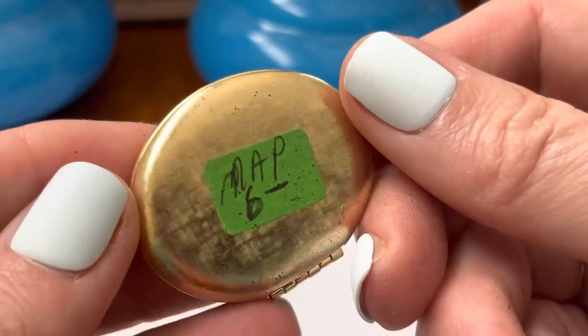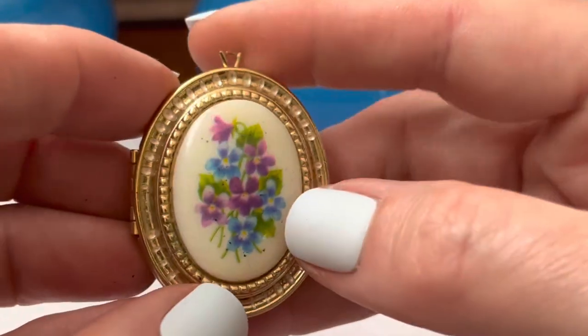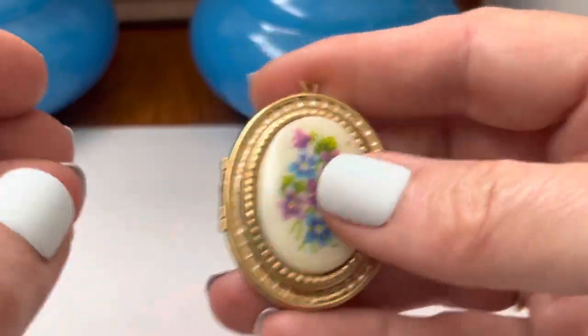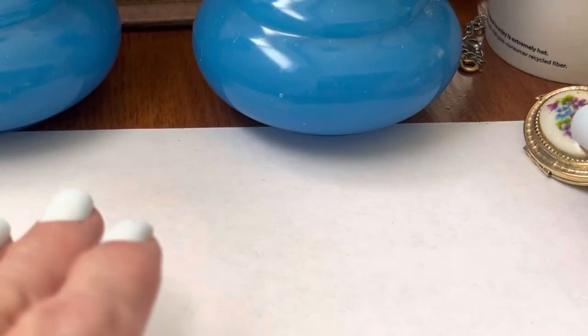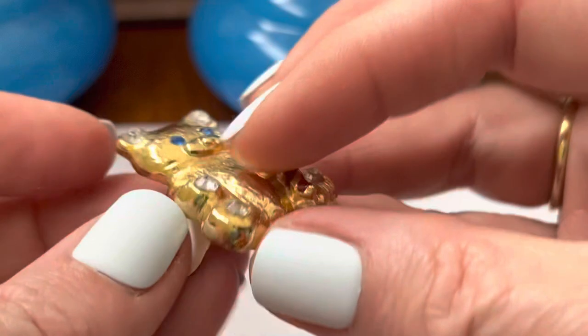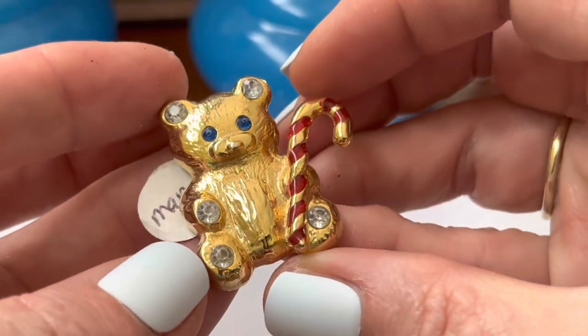This, if it's not an Avon, I'd be surprised — I've seen quite a few of these in my days. I'm not going to try to open it now; it might be one of those perfume ones. A Christmas bear.